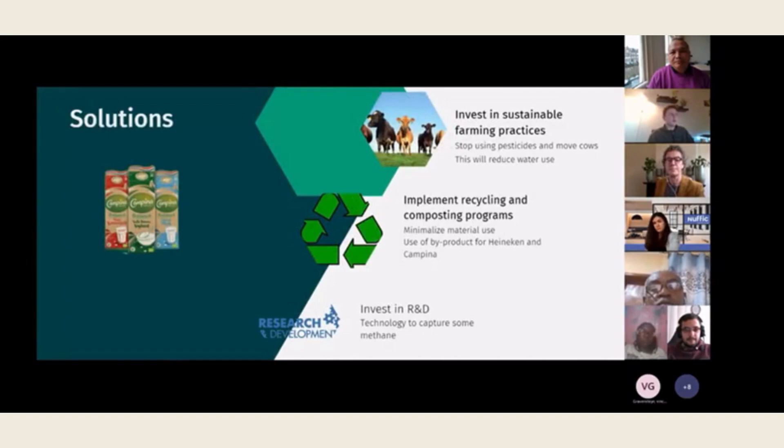The second improvement we have is implementing recycling and composting programs. Campina can set up recycling and composting programs to reduce waste and minimize the amount of raw materials that need to be gathered. What can Campina recycle and compost in their raw material gathering? The cow's manure — Campina can reuse this so they don't have to use toxic pesticides and fertilizers. Using manure as fertilizer means the grass will grow much better.